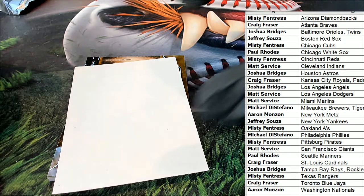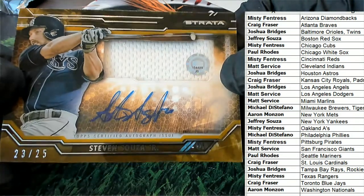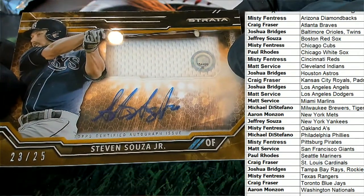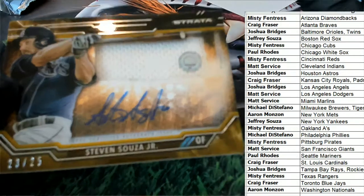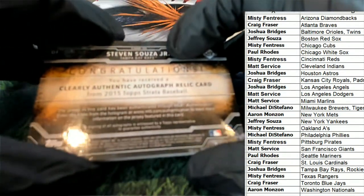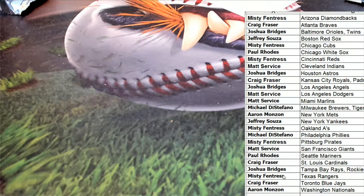Next up in the break — what is this? It's an autographed relic card for the Tampa Bay Rays, and you can see what game this relic came from. It's numbered 23 out of only 25, so what a hit that is. Great stuff coming out of the box right away. Joshua B — how about that Francisco Lindor? What a great break in Strata, congratulations you guys.